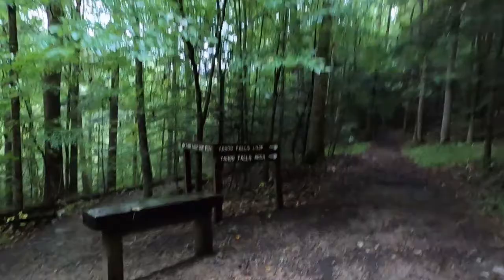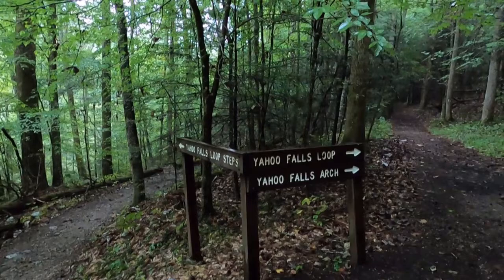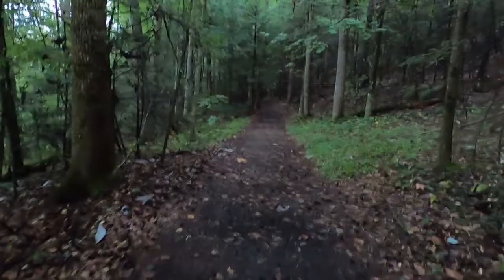Right here, if we go left it's the Yahoo Falls loop steps; if we go right it's the Yahoo Falls loop and Yahoo Falls Arch. The trail to the falls is about one mile and it's considered moderate in difficulty, with some steep metal stairs, rock steps, and switchbacks.